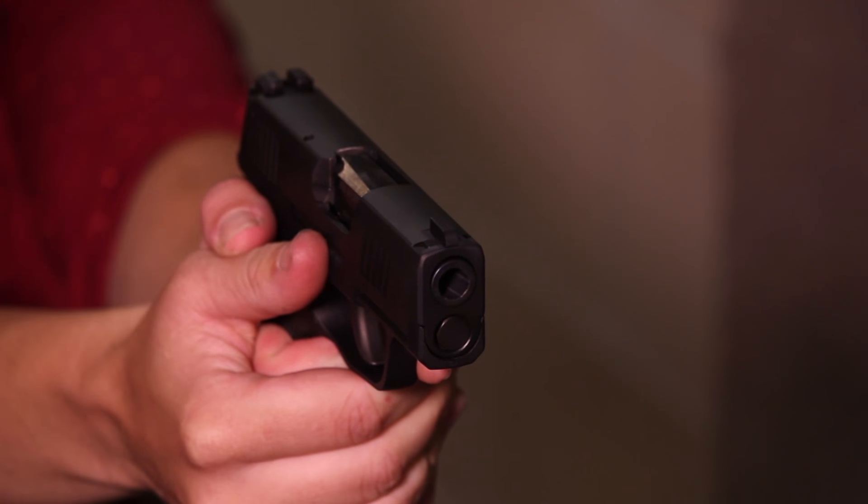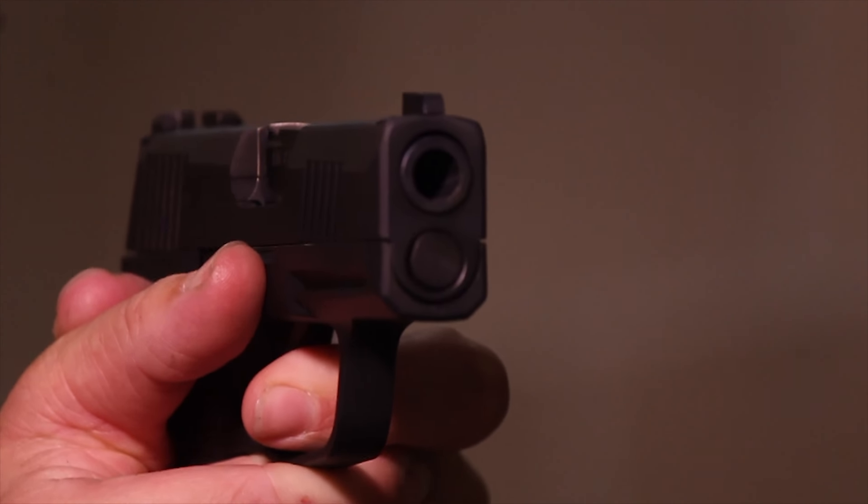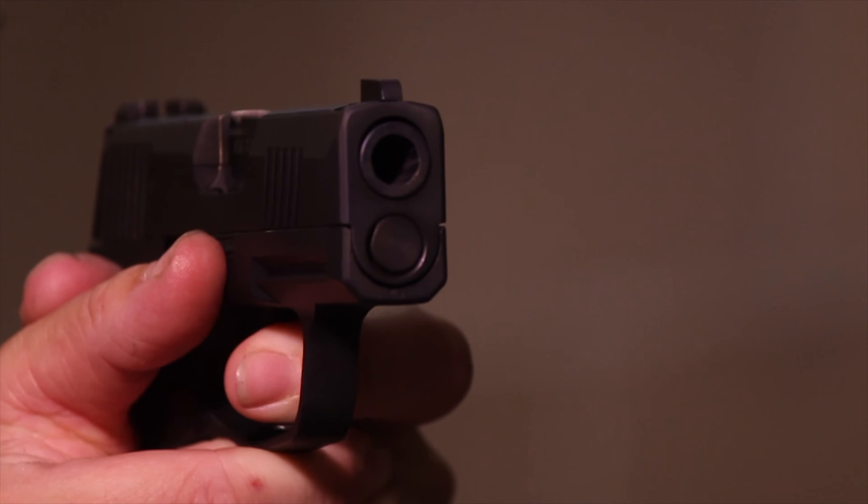Especially if you're a woman, you tend to have smaller hands than a man, so it fits nicely in a typical women's size hand.